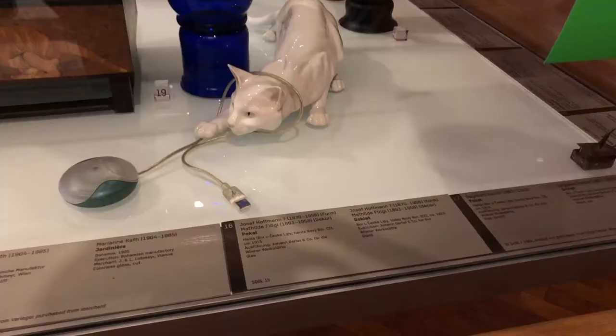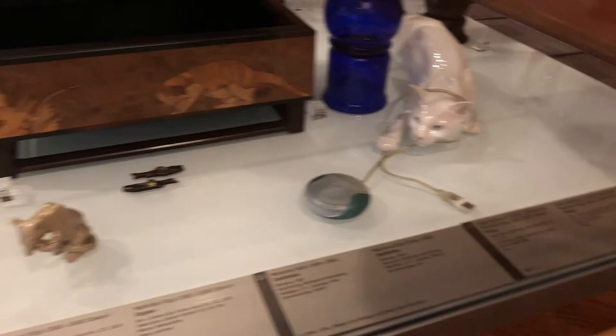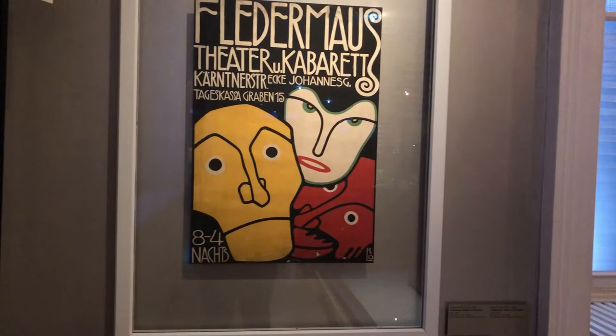Throughout the museum's main collections, you'll find the odd items that are out of place, like this cat and apple mouse. This is part of a collection known as Bold and Free, and you'll find little tiny things like this all around the museum — like a vacuum cleaner in the rug room.